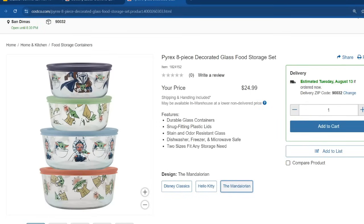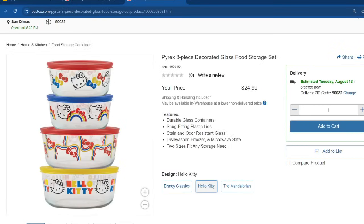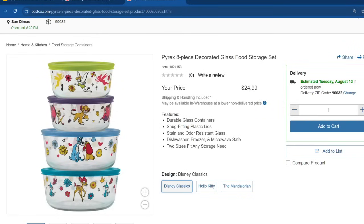This is the Pyrex 8-piece Decorated Glass Food Storage Set. They have a couple of different designs including the Mandalorian and Hello Kitty — a total of 8 pieces. You can throw these in the dishwasher, in the freezer — I've used them for the freezer before and never had any problems — and of course they're microwave safe as well. Online right now they're selling for $25.